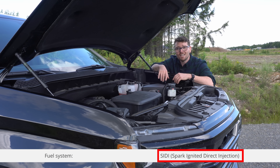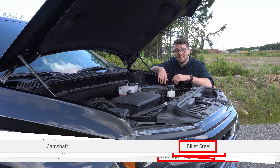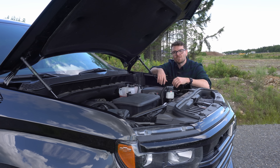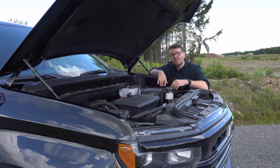This engine features direct injection, a forged crankshaft, forged connecting rods, a billet steel camshaft, dynamic fuel management, start-stop technology, and a whole bunch more that could indeed make this engine pretty darn efficient.